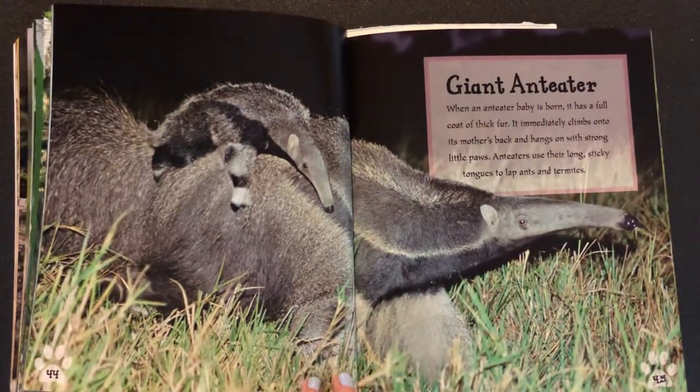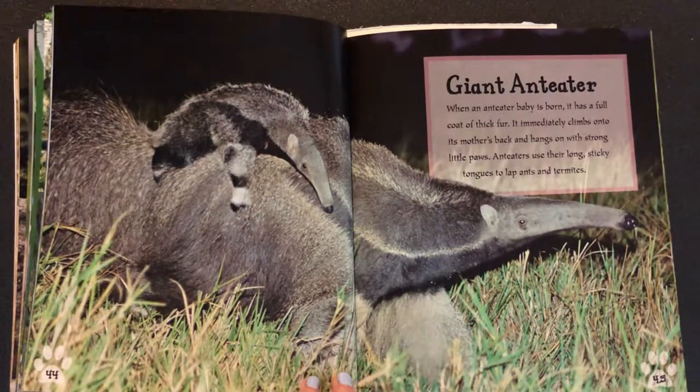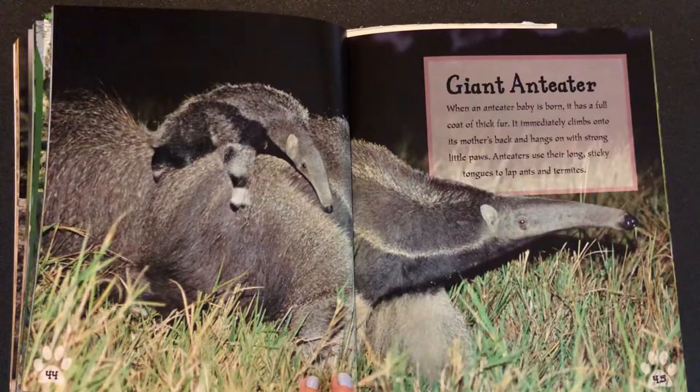Giant anteater. When an anteater baby is born, it has a full coat of thick fur. It immediately climbs onto its mother's back and hangs on with strong little paws. Anteaters use their long, sticky tongues to lap ants and termites.